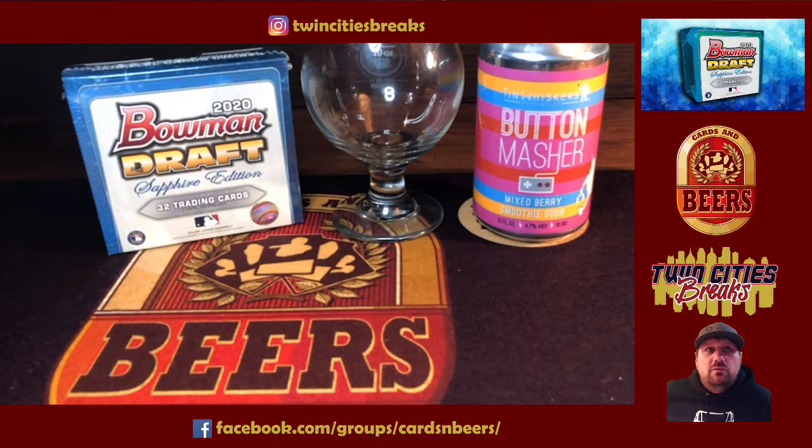We're going to look at running a break on this — maybe two boxes of a player break. I'll post more information on that on the Facebook group if we decide to do that. This stuff is super, super hot right now, and some of the base cards are going for a lot of money. We're going to have Tin Whiskers today with it — going with their Button Masher, a mixed berry sour. It's going to be tasty.